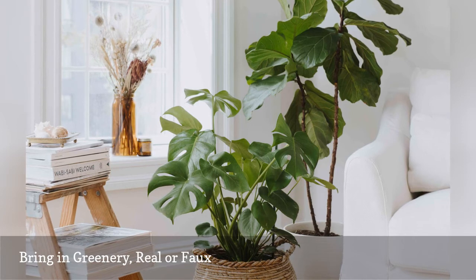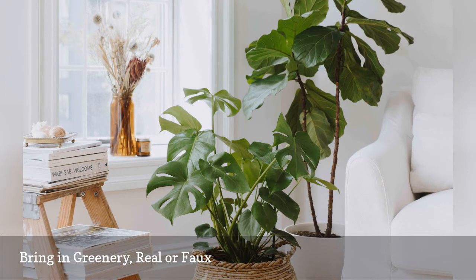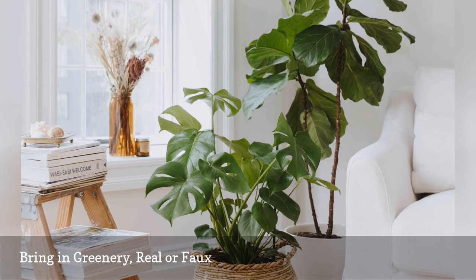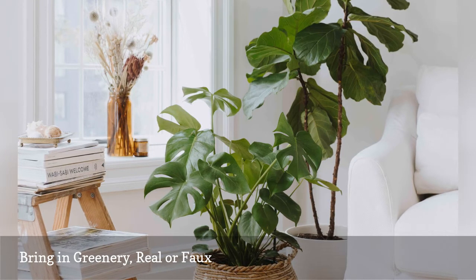Or bring in a rotating supply of fresh eucalyptus leaves that dry out naturally and keep for months, or fresh flowers. The eco-conscious or those who grow stressed watching cut flowers wilt might opt for preserved moss wall art or the growing trend of designer dried flowers that are nothing like your granny's old-fashioned dried flower arrangements.